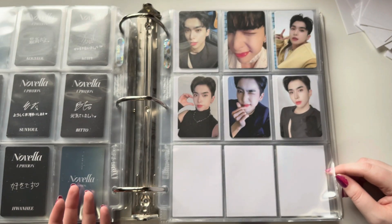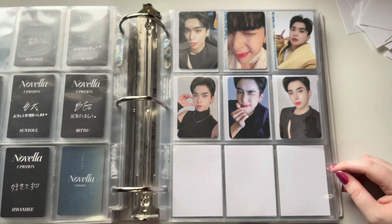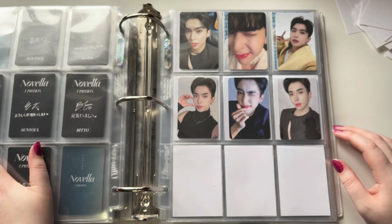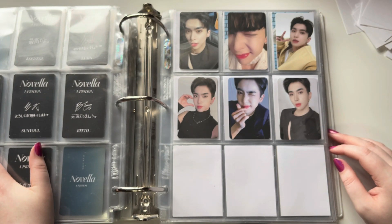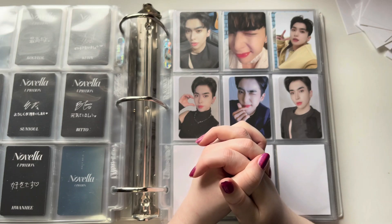That was pretty much all I had to put away for this video — it was kind of a lot, but mostly most of it was from my Nyokyo package. I'm really excited about everything that I added to my collection today. I've been really looking forward to a lot of the things I've had coming in lately. With that said, that was everything for this video. Thank you so much for watching, and I'll see you in my next one.